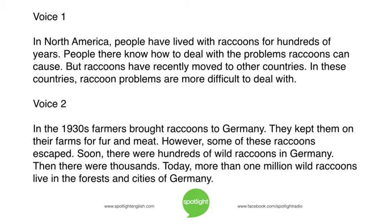In the 1930s, farmers brought raccoons to Germany. They kept them on their farms for fur and meat. However, some of these raccoons escaped. Soon, there were hundreds of wild raccoons in Germany. Then, there were thousands. Today, more than one million wild raccoons live in the forests and cities of Germany.